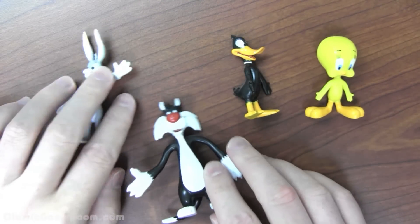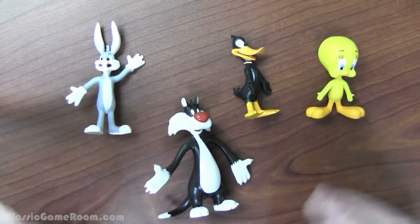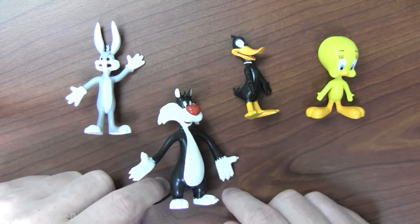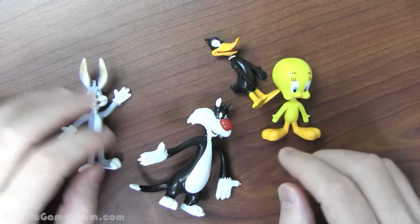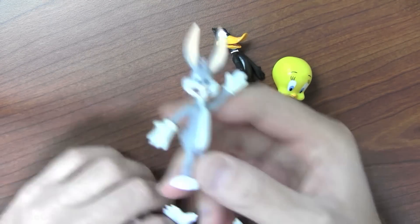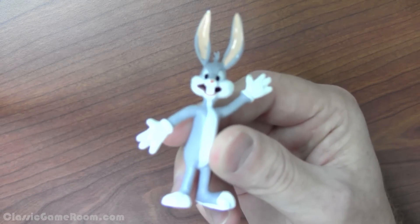Look, I just like cartoons and I like to bitch, so I bitch about cartoons. But anyway, if you can find these and you like Looney Tunes, these are definitely worth having. I mean, they're Looney Tunes toys — why wouldn't they be worth having? Did you really expect me to have a toy like this in my possession and say nope, I'll pass on it?